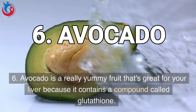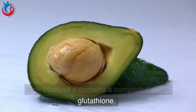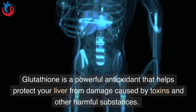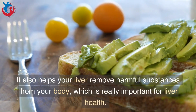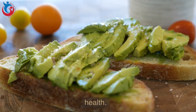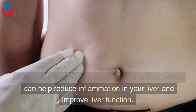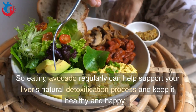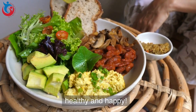6. Avocado is a really yummy fruit that's great for your liver because it contains a compound called glutathione. Glutathione is a powerful antioxidant that helps protect your liver from damage caused by toxins and other harmful substances. It also helps your liver remove harmful substances from your body. Avocado is also high in healthy fats and fiber, which can help reduce inflammation in your liver and improve liver function.